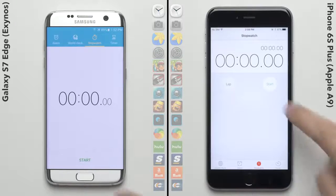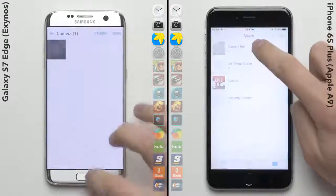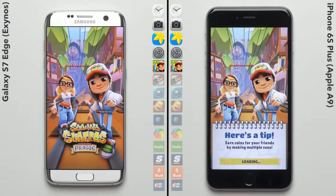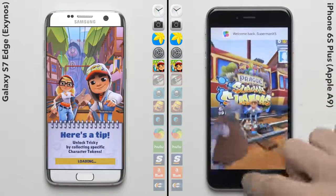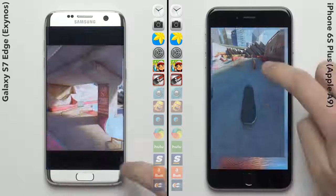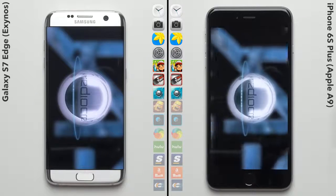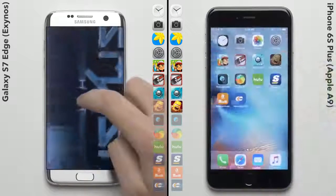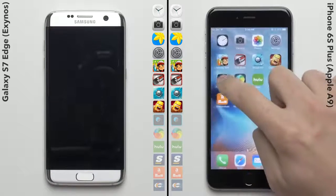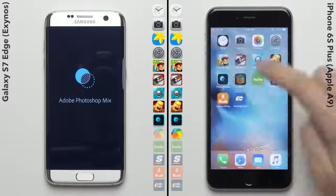We'll kick this thing off by starting the stopwatches on each phone and then jump into this all new obstacle course, where the Galaxy S7 and its quick animations gets the jump over the iPhone 6S Plus, but that lead doesn't last for long with the iPhone just ripping through Subway Surf and already moving on to Truescape. For those of you who saw the last speed test where we put the Exynos S7 against the Snapdragon S7, you know that the Exynos version flat out dominated, so it'll be interesting to see how it does here against the iPhone, which just embarrassed the Snapdragon version in an earlier speed test. And so far it's keeping up with the iPhone, only being one app behind, so there is still time for a comeback.